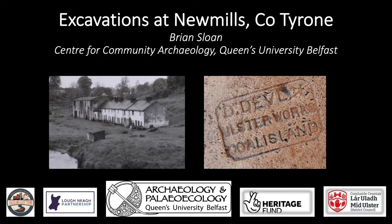I'm going to talk briefly over the next 15 or 20 minutes about a recent community-based investigation that we carried out at New Mills in County Tyrone. The investigation involves the excavation of two trenches at the site of a mill that lies just to the outskirts of the village of New Mills. The excavation was carried out over a period of two weeks in August 2021.